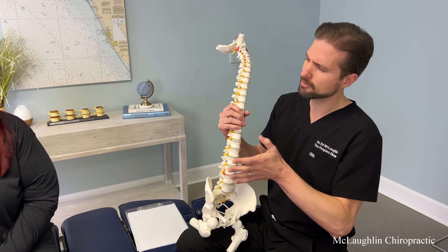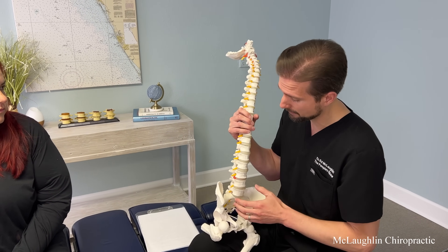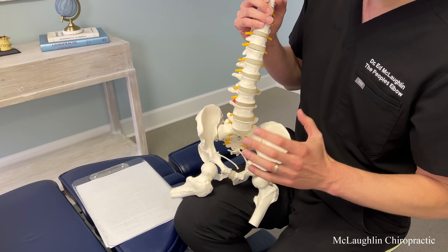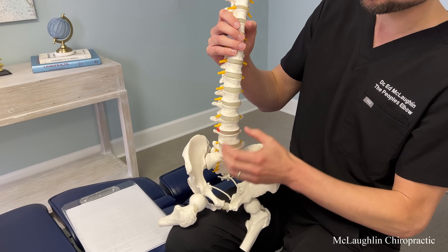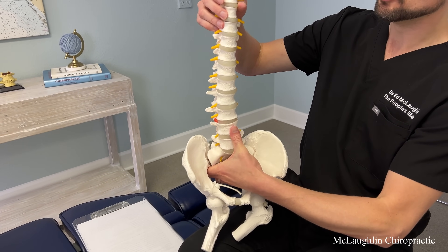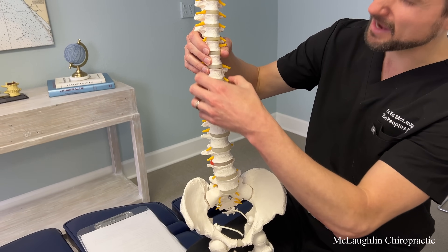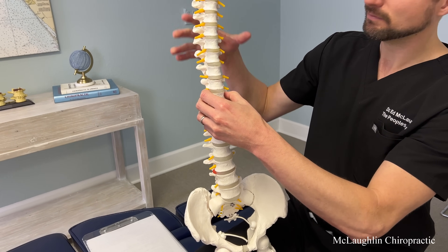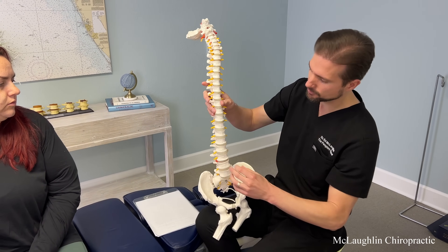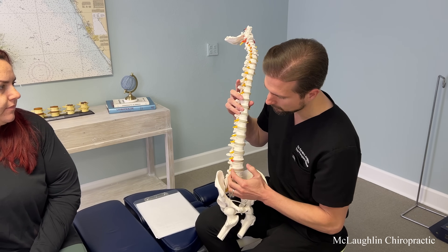The symptom of numbness down the leg, sciatica, or hip pain is coming from pressure on the nerves in your lower back. There's supposed to be a curve in your back, and when we sit and bend forward and lose that curve, all the weight gets transferred down to the bottom. Being pregnant, having a child, the rib cage stiffens this area. So the lower back is left doing all the mechanical load, and then stress on the joints and discs hits the nerves.